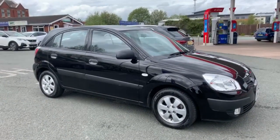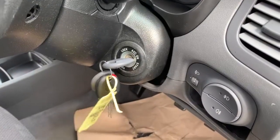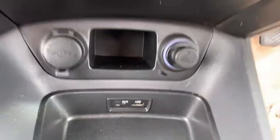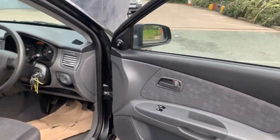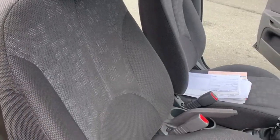Moving on to the interior. You do have your 3 keys present with this vehicle. You've got your radio there with your air conditioning and also your AUX and USB port for your phone as well. I will show you around all the seats inside the vehicle just so you can see they are free from any rips or tears.